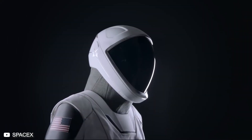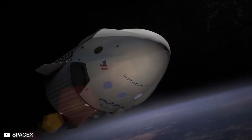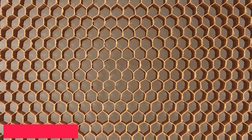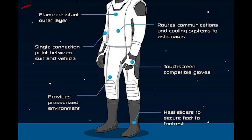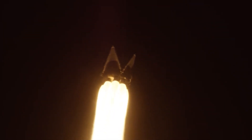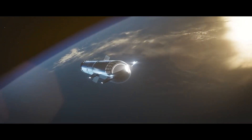SpaceX's flight suit, known as the SpaceX Suit, is a state-of-the-art garment designed to protect astronauts during their missions to space. It is made out of high-tech materials, including Nomex — a flame-resistant meta-aramid material known for its exceptional durability and resistance to high temperatures. Nomex provides a critical layer of protection against potential fire hazards that may arise during launch or re-entry, and offers excellent thermal resistance against extreme temperatures encountered during space missions.